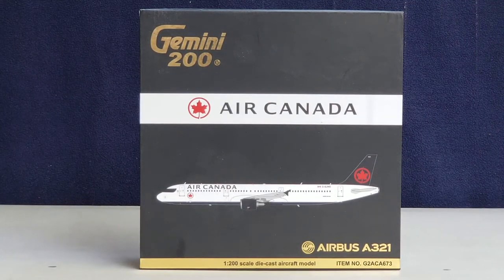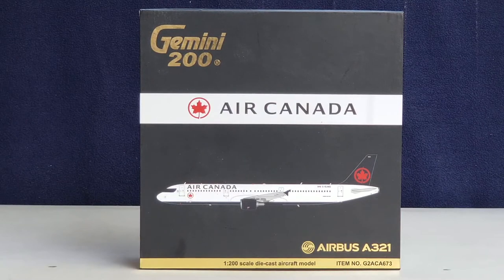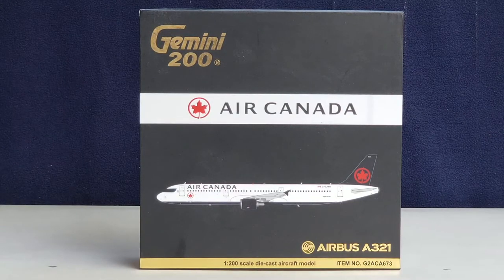Hello YouTubers, this is 777.HAFOREVER coming at you with another highly anticipated and highly recommended model. Today I'll be doing a review on the Gemini Jets Air Canada Airbus A321-200 in their new livery scheme in the 1-200 scale model. I purchased this model from Troy's Toys, whose store is based out of Overland Park, Kansas, here in the United States of America. His website address is www.troystoysinc.com. But first, allow me to share some information about the history of Air Canada before I go into details of this model review.